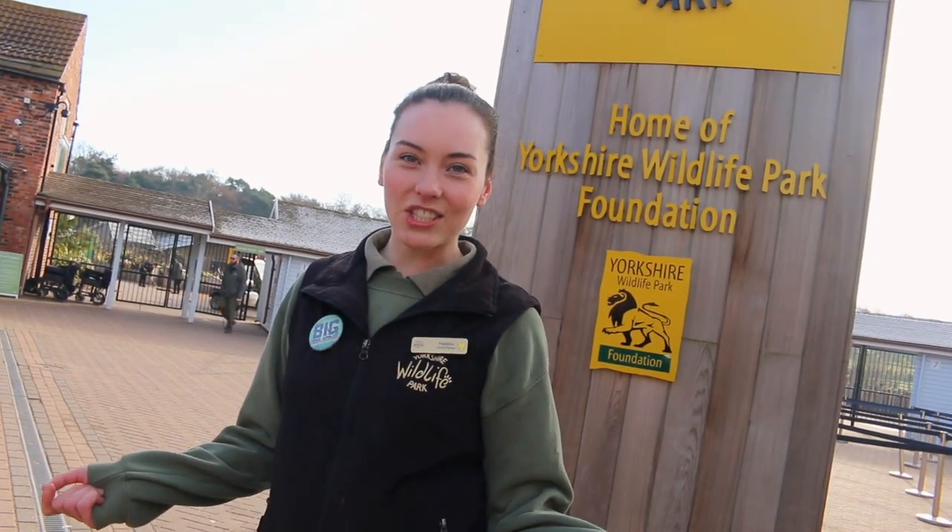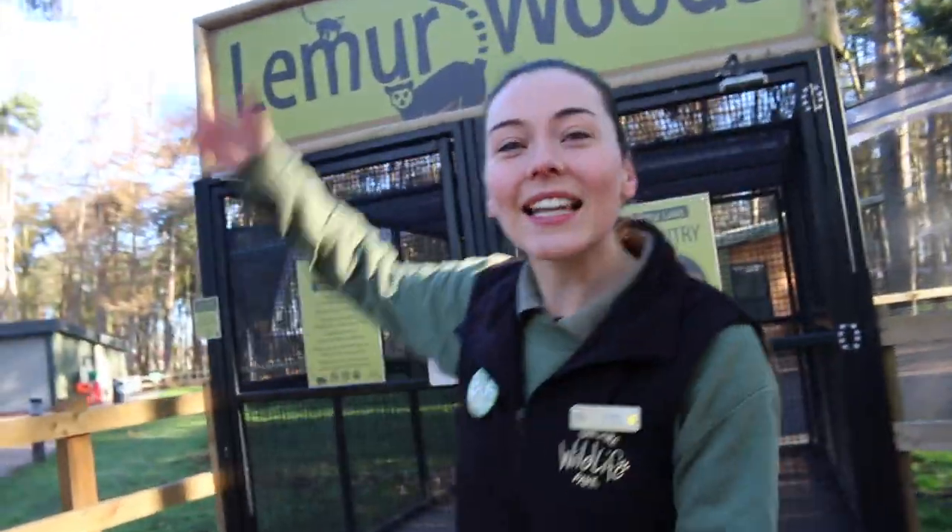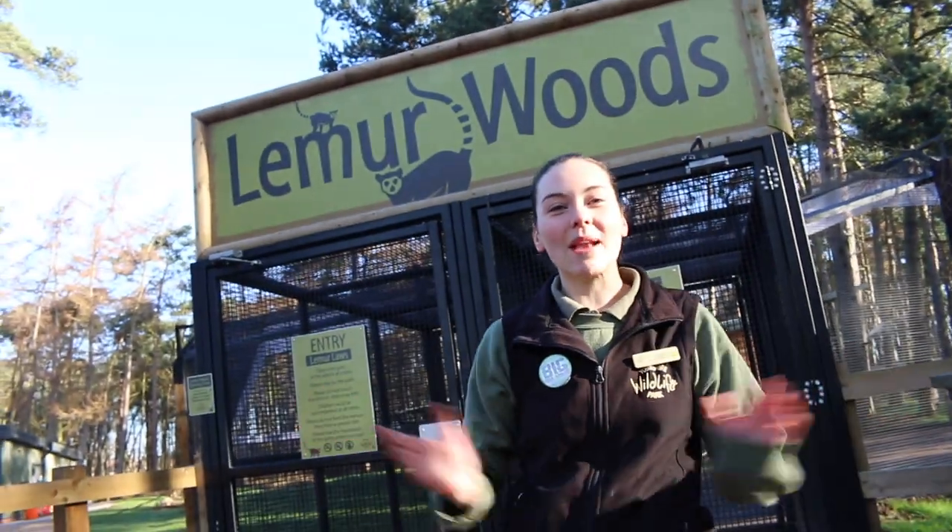Hello everyone, welcome to Yorkshire Wildlife Park. My name is Tilly, I'm one of the rangers here, and I'm very excited to introduce you to our brand new arrival. So come on, follow me. We are here at Lima Woods and it gives me great pleasure to introduce you to our brand new red-bellied lemurs.